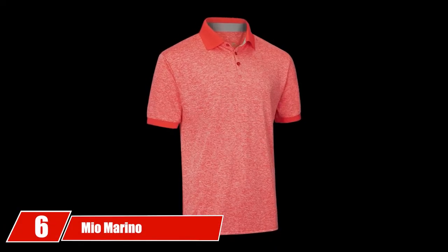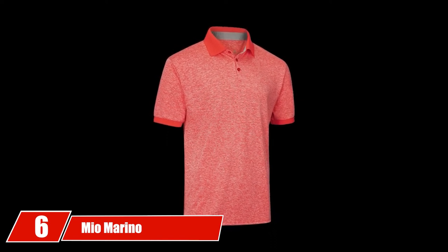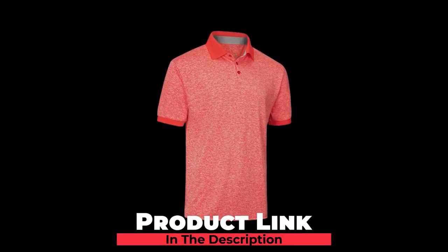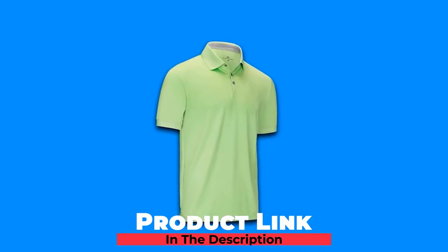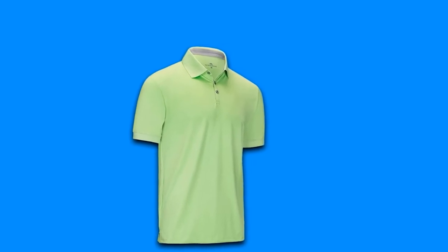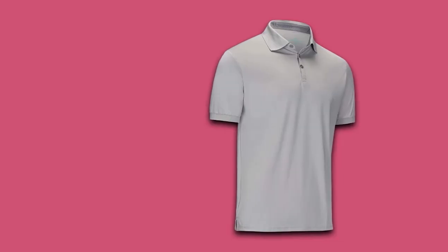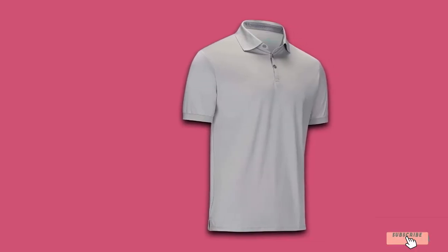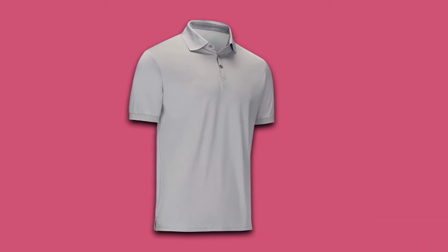The number 6 position is dominated by Mio Merino Golf Polo Shirts. Mio Merino Dry Fit Golf Polo Shirts for Men are designed with lightweight, moisture-wicking materials suitable for hot weather. It is a hole-in-one design polo shirt with a polyester and spandex blend fiber. The wrinkle-free design removes heat and sweat away from your body and prevents the growth of odor-causing microbes to keep you fresh. This is one of the best golf shirts for hot weather.